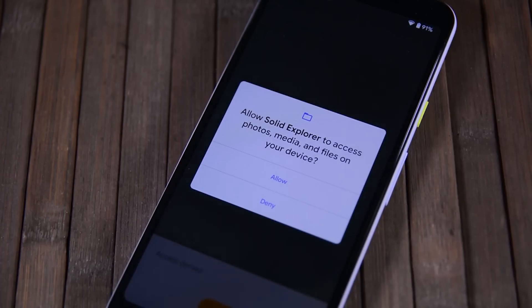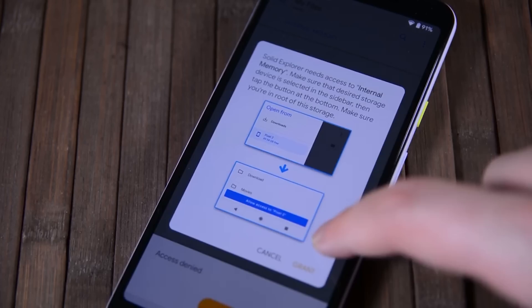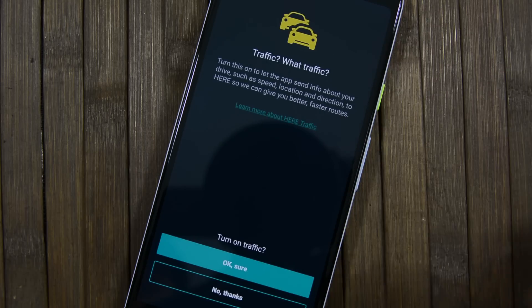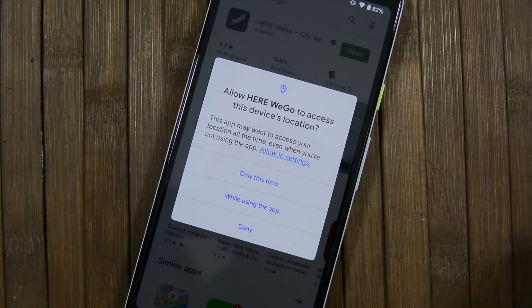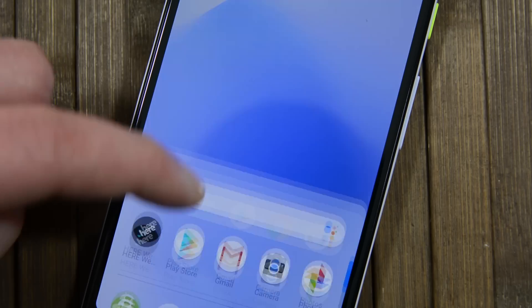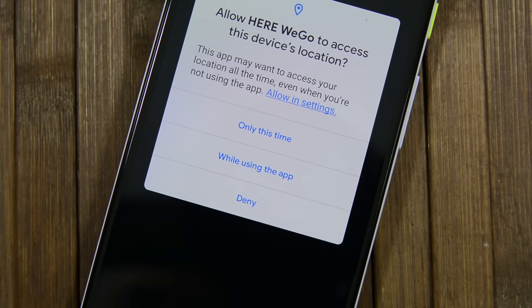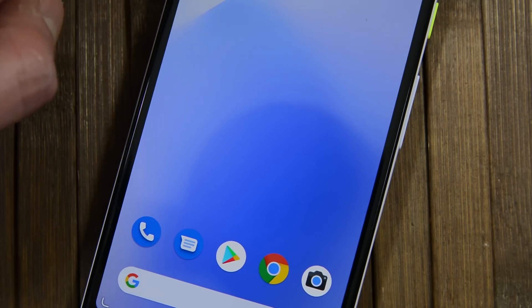We discussed scoped storage at length last year, and this year it received more attention and is now a requirement for applications targeting Android 11's API level. Another change is to the permission system. Last year, Google added the ability to grant permissions while only the app is in use. This year, they've added the ability to only grant a permission a single time. This is very similar to how the app Bouncer works, however it only works for sensitive permissions such as camera, microphone, and location.